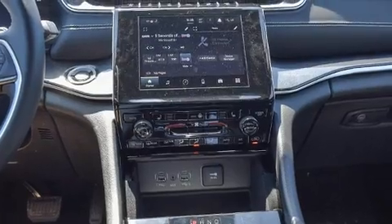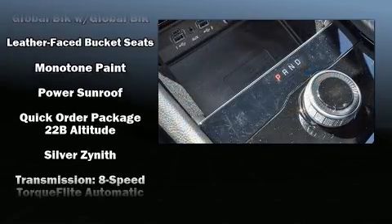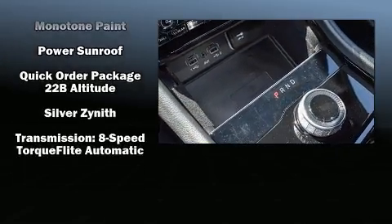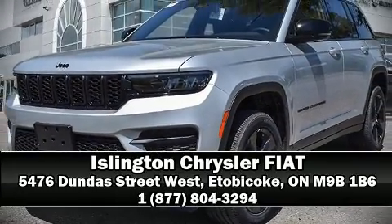ABS electronic stability control stands out as a technologically savvy innovation, keeping you better connected to the road. Our team is professional and we offer a no-pressure environment — stop in and take a test drive.